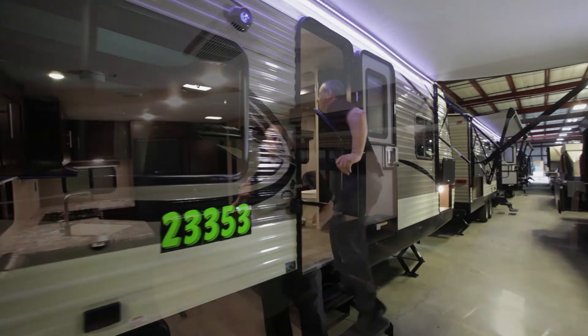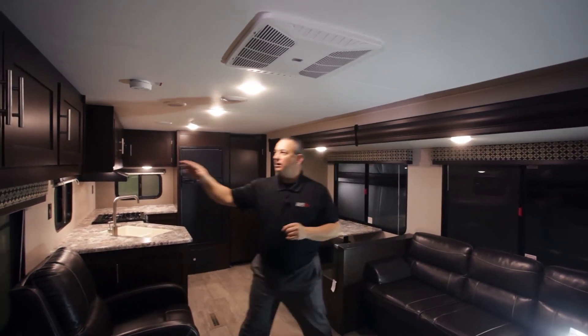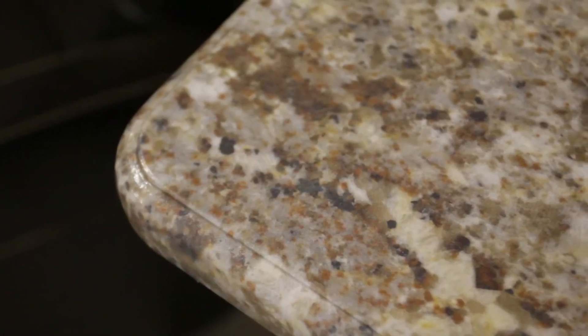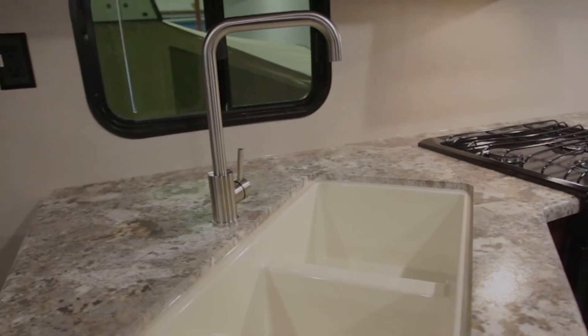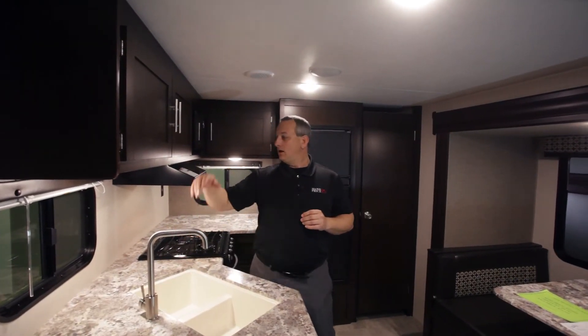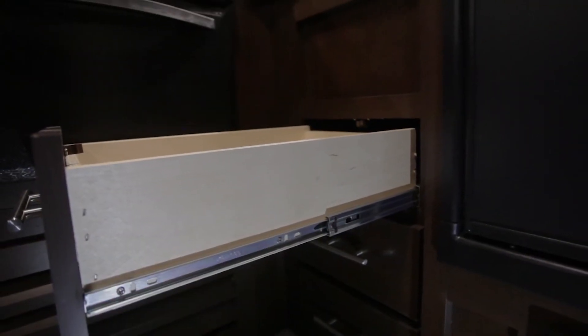The first thing you'll notice when you walk in is LED lighting throughout — fantastic for dry camping. The colors in here are great, and we're using a lot of residential-style pulls on our cabinetry. As we pull on down, you'll notice a seamless hydroformed countertop, so you won't have worries about water intrusion. By doing that, we're able to do an undermount double-basin sink, with a residential-style high faucet so you can wash any big pots or pans. The kitchen also features 80-pound ball-bearing drawer slides — the same thing you'd find in your home.